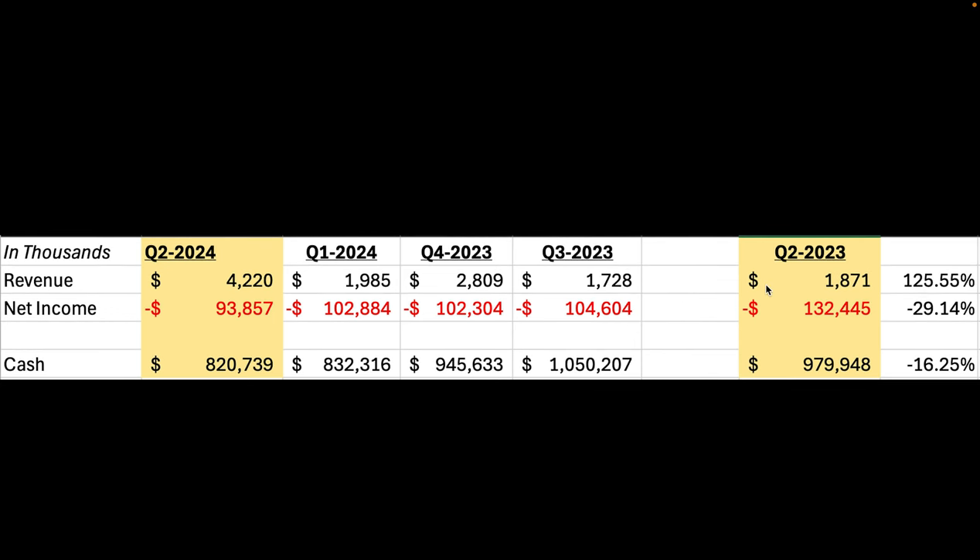This is the last four quarters and I also compared it on a year-over-year basis. I think this is the reason we're seeing the stock go up a little bit. For Q2 2024, we had about $4.2 million in revenue — up about 125% year-over-year, which is pretty good. They kind of guided for that. Net income was a loss of $93 million, that's down 29% year-over-year, which is really good as well. Cash is down about 16% year-over-year. They've been diluting a little bit to ramp operations, about $820 million — and that's including restricted cash, which I'll include going forward.